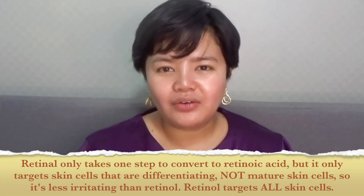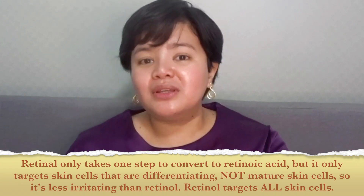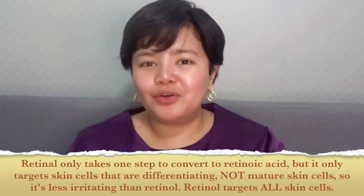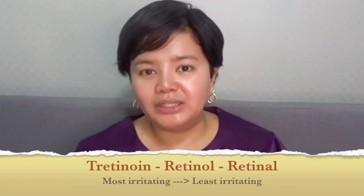Retinal or retinaldehyde only takes one conversion step to retinoic acid, while retinol takes two steps. The general rule is the more steps it takes to become the active ingredient, the milder it is. But in the case of retinol and retinal, retinol is actually much more irritating even though retinal only takes one step, because retinal targets different types of skin cells at different levels of maturity. So if you rank these three retinoids from most to least irritating, it would be tretinoin, then retinol, then retinal as the least irritating.